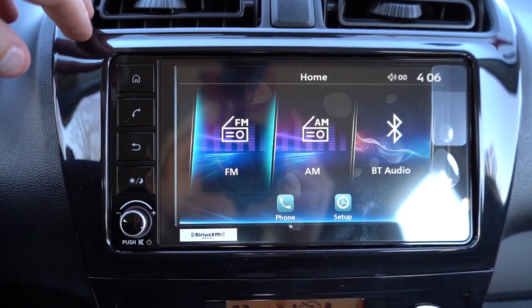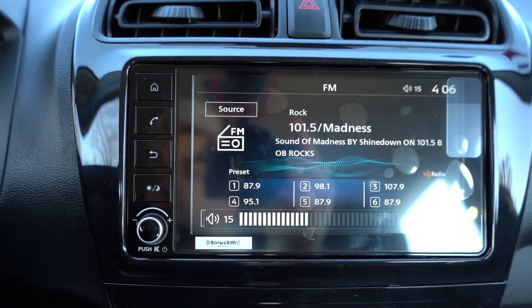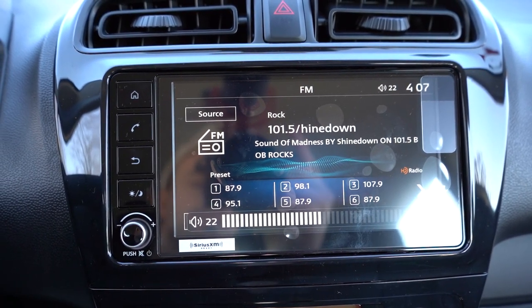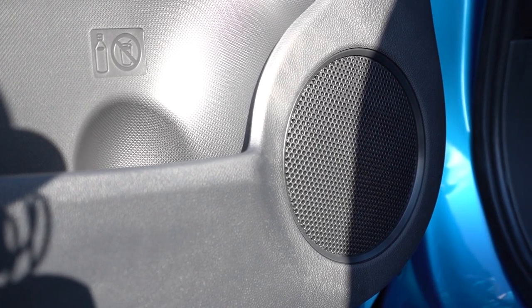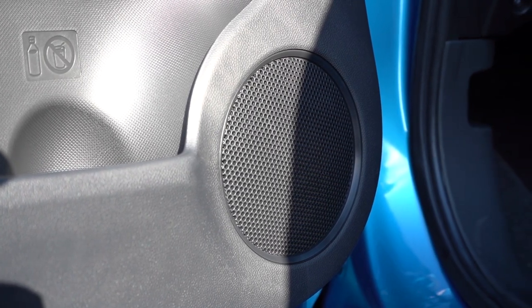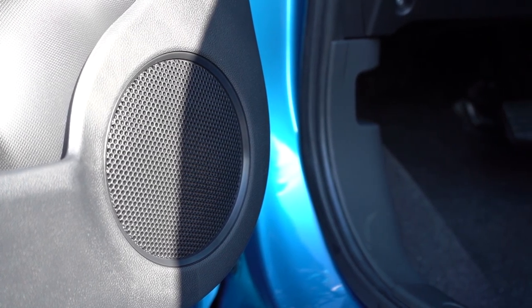The seven-inch color touchscreen display comes standard with Bluetooth, audio streaming, Android Auto, and Apple CarPlay — so you get free navigation as long as you have a phone with data. When it comes to the sound system, it's four speakers standard on every trim level. Let's go ahead and turn on the radio and test out the clarity. It sounds like a four-speaker sound system, if I'm being honest. If you're not that into music, it's not a big deal — there are aftermarket options if you want them, and if you're just listening to podcasts, it's perfectly fine.